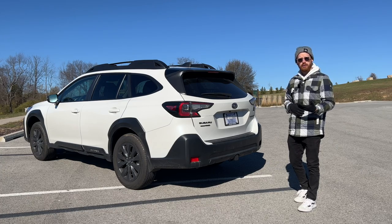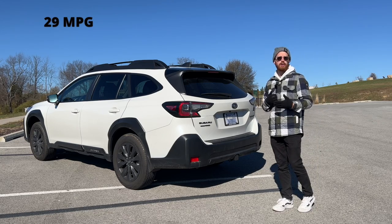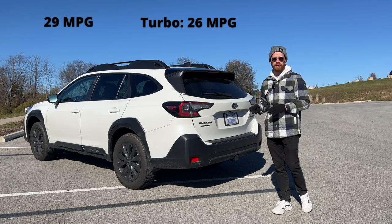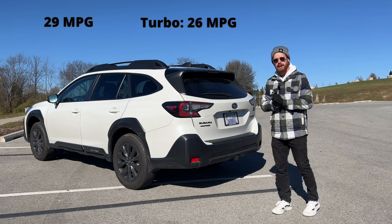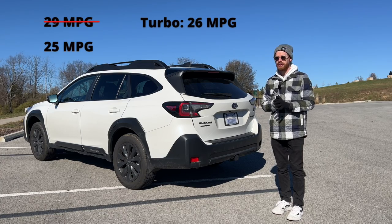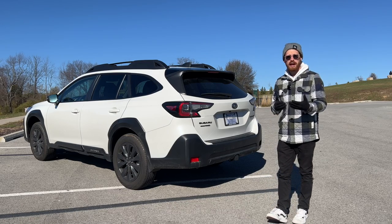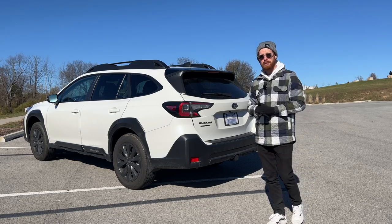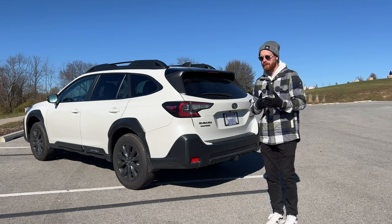The 2.5-liter naturally aspirated four-cylinder engine averages around 29 miles per gallon, while the XT turbo alternative averages around 26 miles per gallon. On paper there's not a significant difference, but in practice I have 2,000 miles on my car and I've averaged around 25 miles per gallon. I drive with a pretty heavy foot, and I think with the turbo I'd probably get around 21 miles per gallon.